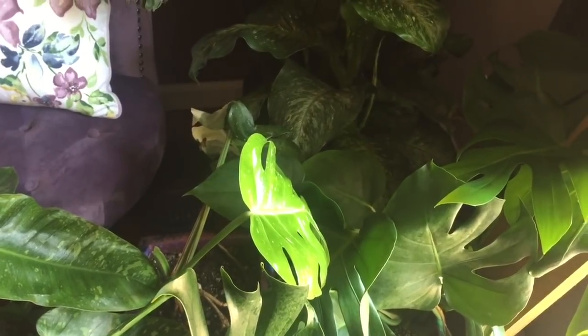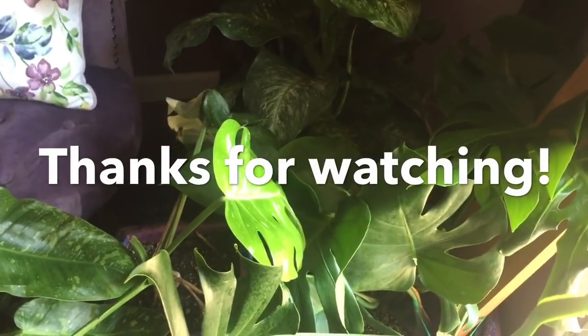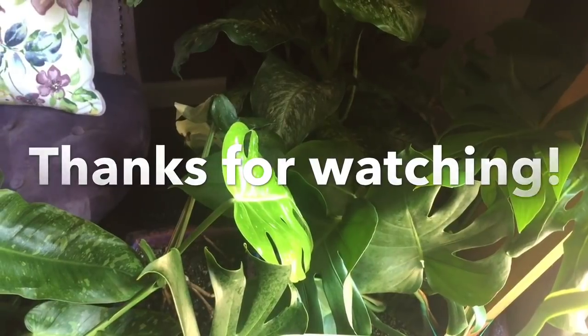I'm gonna wrap up today's video. Thank you so much for watching — see you in my next video, bye!